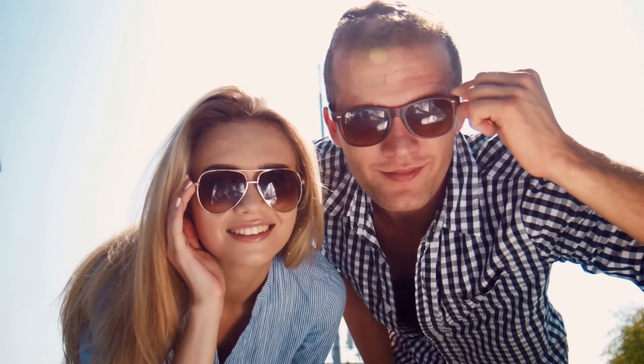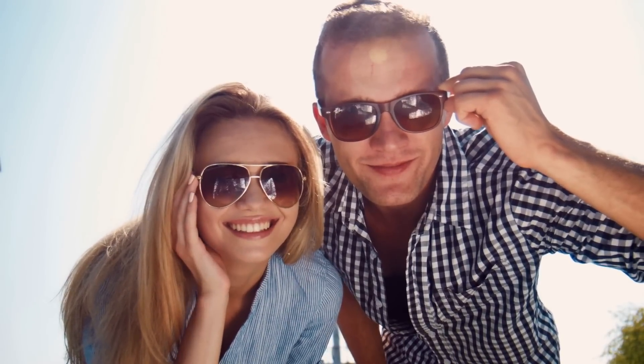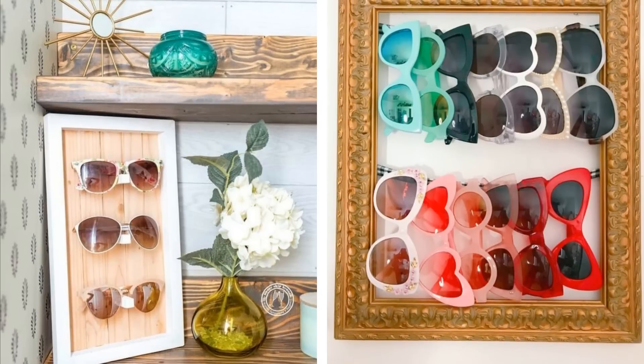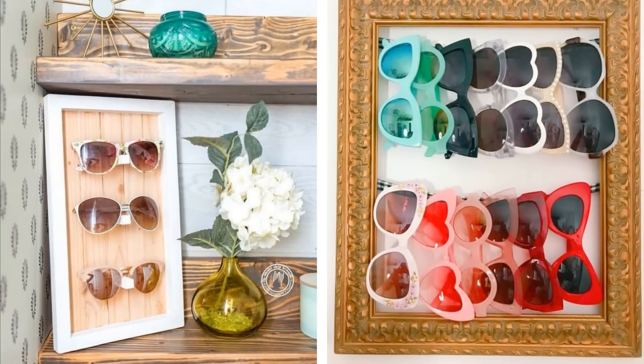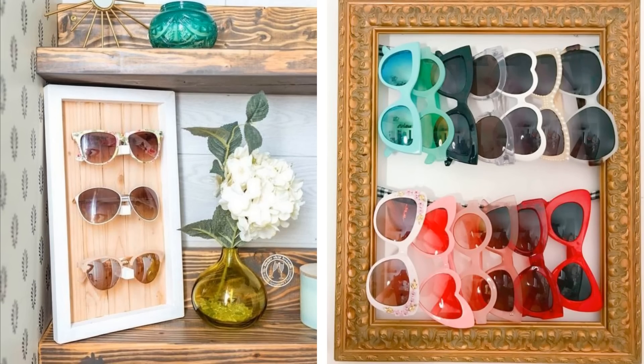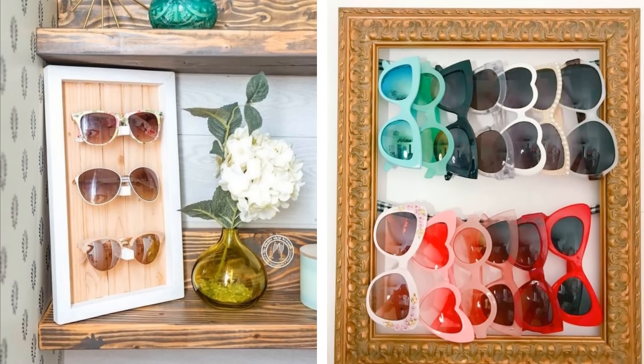10. Sunglasses and regular glasses are usually quite fragile, so they need to be kept separate from your other possessions, especially if you wear them regularly. However, they also need to be easily accessible. So why not display your collection by hanging them from a wire or string in an empty picture frame? Simply grab a pair off the wall, and you're good to go!